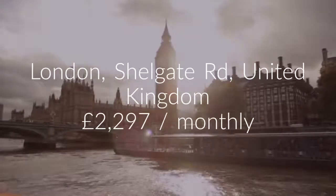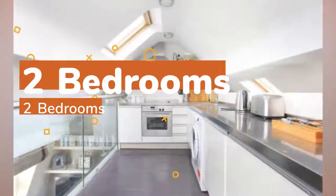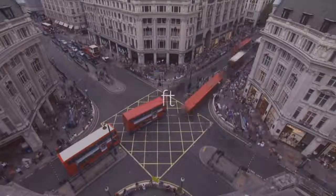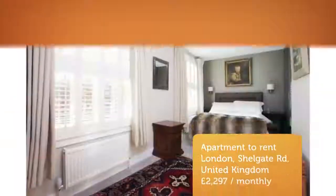James Pendleton take great pleasure introducing to the market a beautifully presented top-floor Victorian flat with accommodation of just over 900 square feet. The property has been professionally decorated with high-spec fixtures and fittings throughout, and it is located on a popular residential street.